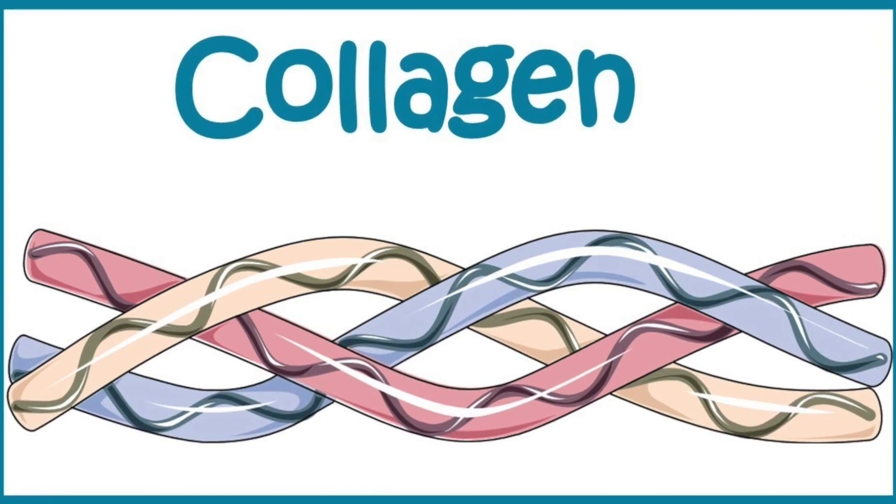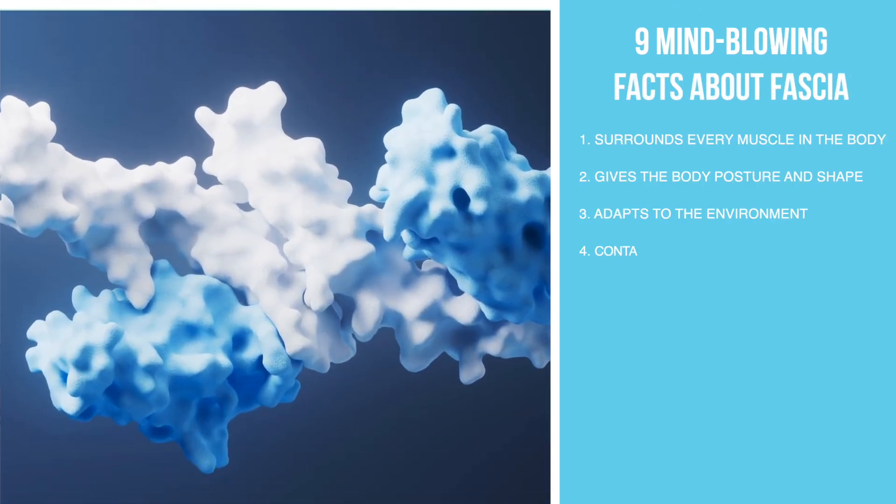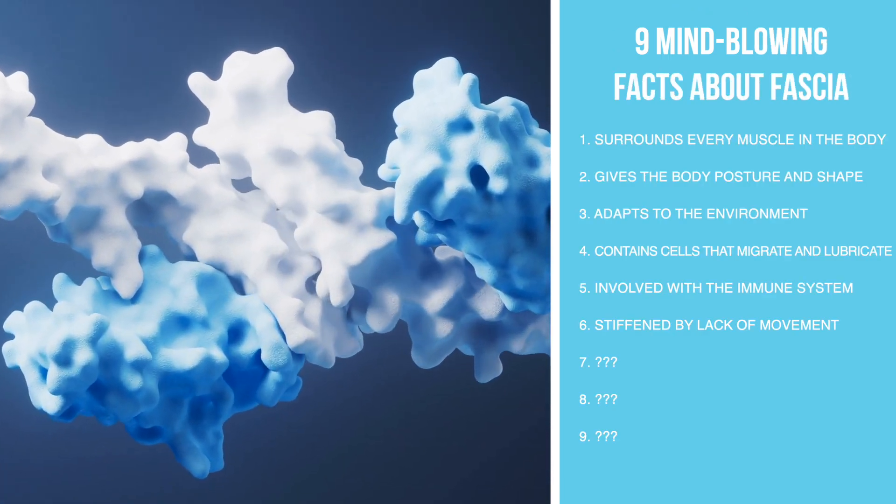When you stop moving, the collagen is going to get sticky, it's going to get stiff, and the fascia is going to fuse together and stiffen. When you start moving that tissue, it's not going to let you move — it's going to be very restricted. And maybe in your mind you might think you have a tight muscle. No, you don't. You have tight fascia.